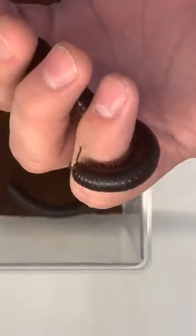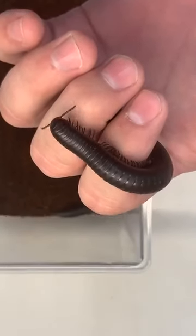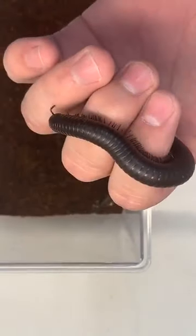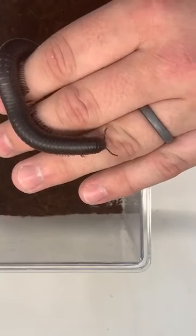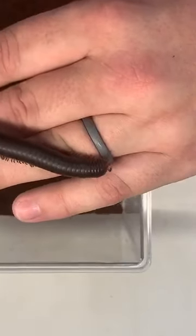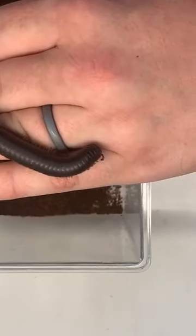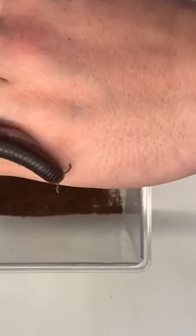The other group of animals closely related to millipedes are the centipedes. Most centipedes are venomous and can bite, so I usually don't handle them too much. We have a few here that we've shown off in other Snack Chat talks. But centipedes only have one pair of legs per body segment, and they usually have much fewer segments, so they have fewer legs overall.